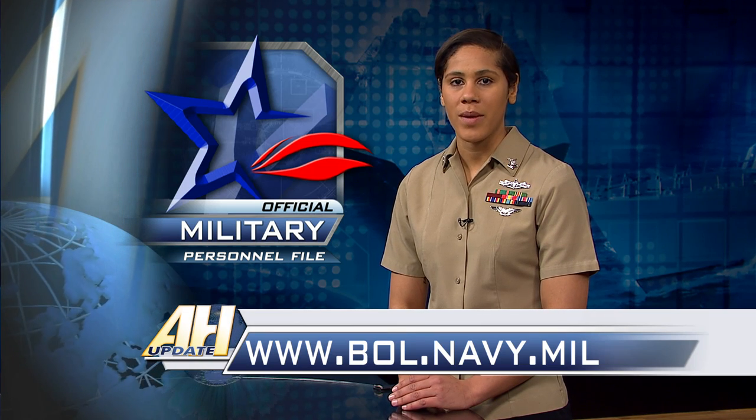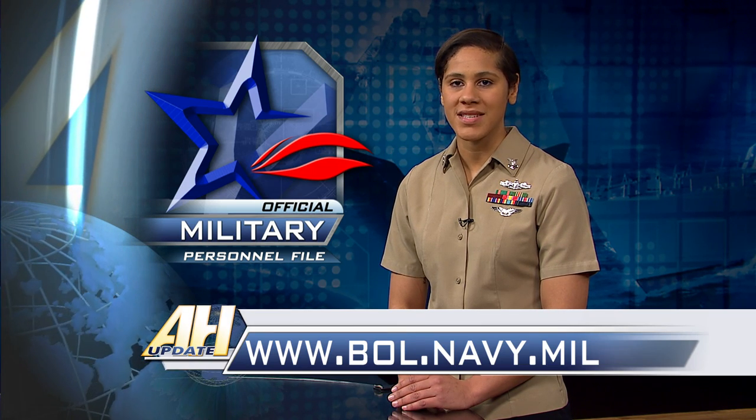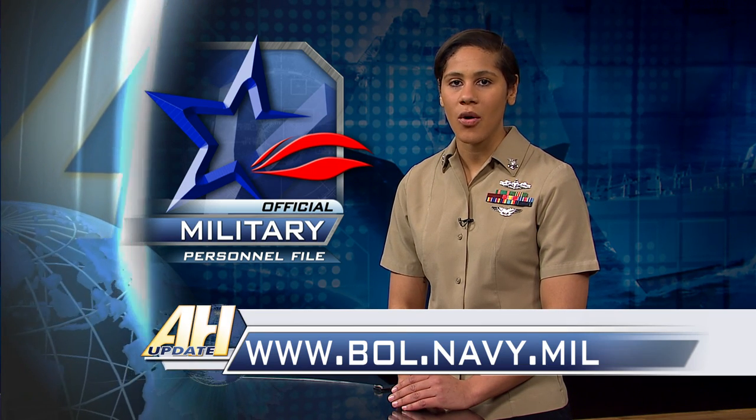Sailors can review their OMPF online by visiting bol.navy.mil and selecting the OMPF My Record link under the application menu. Candidates may submit any missing, new, or additional information to be considered via letter to the board. These letters must be received by Navy Personnel Command Customer Service Center by April 22nd for full-time support, and May 28th for the Active Component Board.